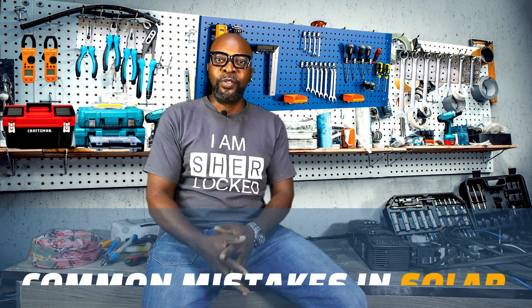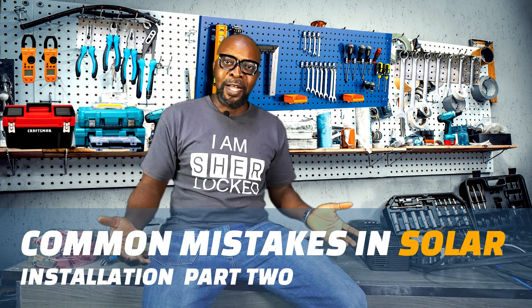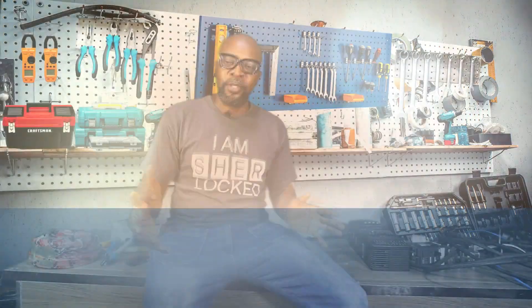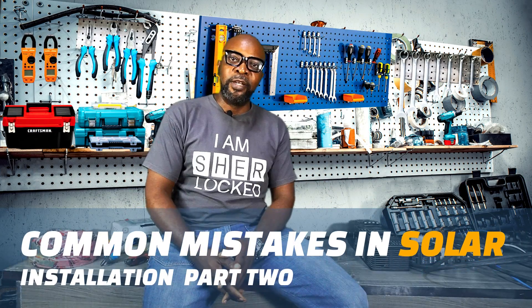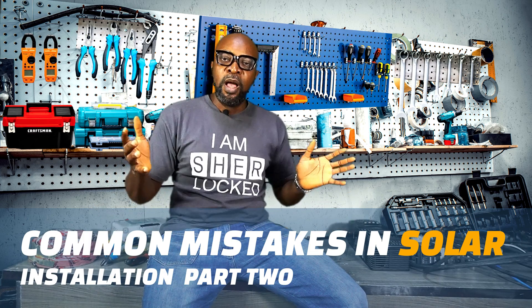Welcome to Common Mistakes in Solar Installation Part 2. This is a continuation of Part 1 — if you stayed till the very end you would have learned all the common mistakes. This is Common Mistakes in Solar Installation Part 2, thank you guys for joining us.